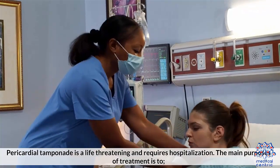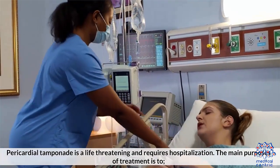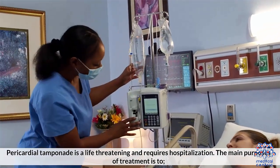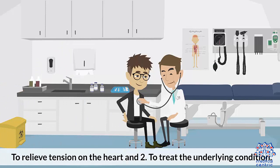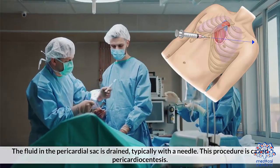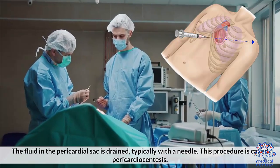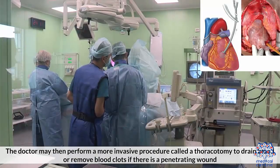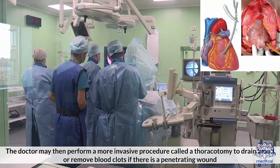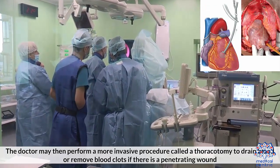Treatment: Pericardial tamponade is life-threatening and requires hospitalization. The main purpose of treatment is to relieve tension on the heart and to treat the underlying condition. The fluid in the pericardial sac is drained, typically with a needle, in a procedure called pericardiocentesis. The doctor may then perform a more invasive procedure called a thoracotomy to drain blood or remove blood clots if there is a penetrating wound.